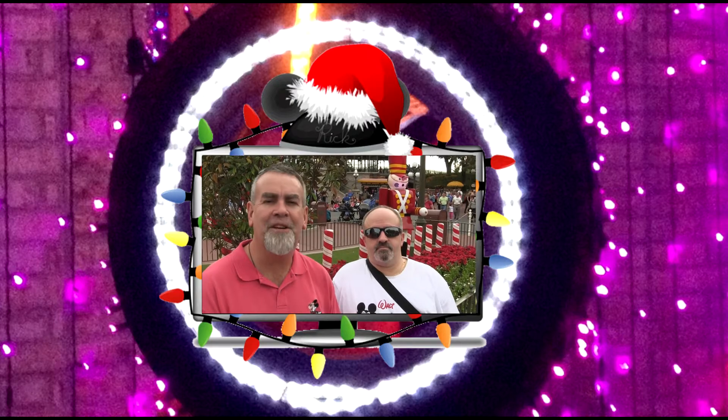Hey guys, welcome to 25 Days of Christmas here on Travel with Rick. We're here in the Magic Kingdom with my good friend Tony Casalova. We're going to do our walkthrough of the Magic Kingdom — one of our favorite things to do for you during the 25 Days.